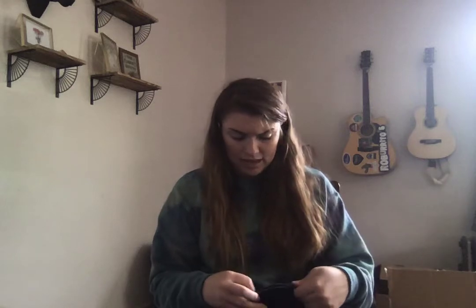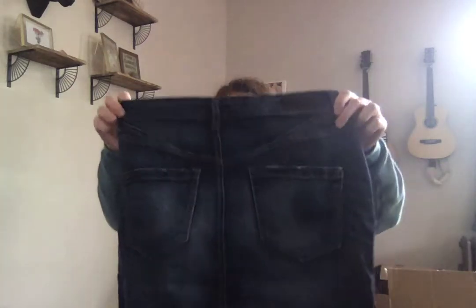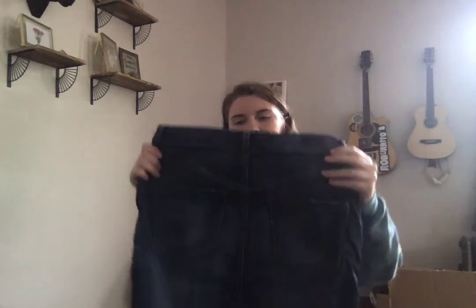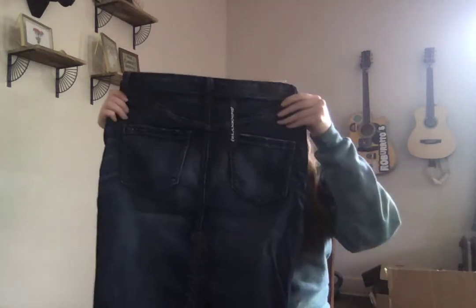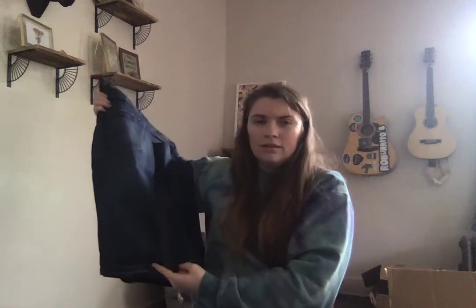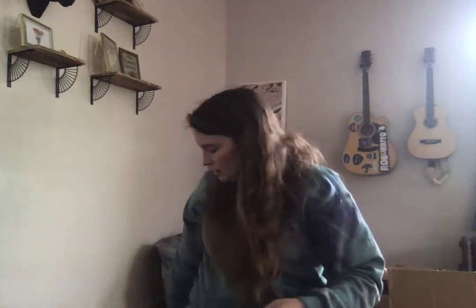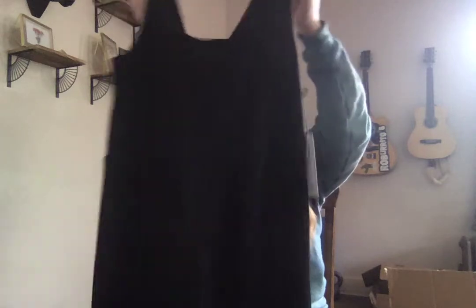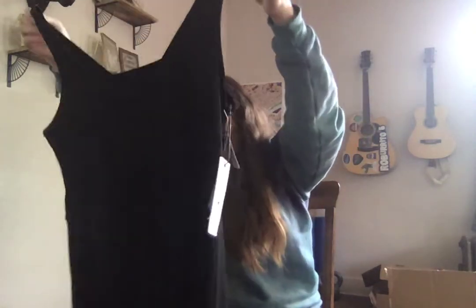I can see the bottom of the box! Blank NYC, size 28 — oh it's a skirt! This is a surprise for everybody. Zip pockets and a zip back — it's a longer skirt. Now we have Treasure and Bond, size large — a ribbed black mini dress.